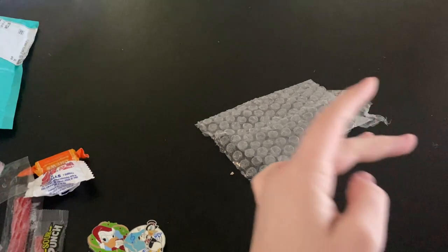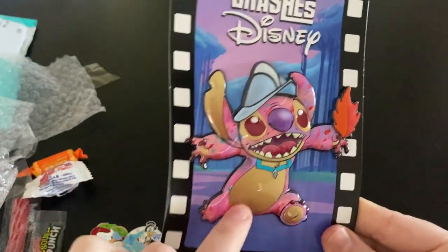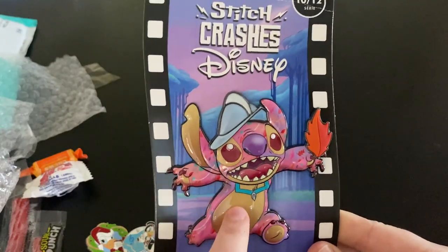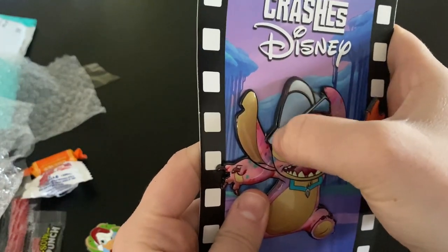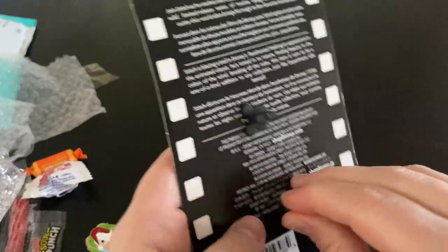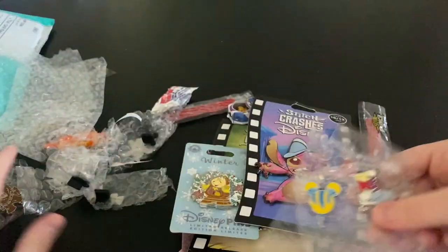The big trade I made was for this Stitch Crashes pin — this is number 10 of 12, and it is Stitch dressed as Pocahontas. Is there a book for Stitch Crashes? If there is, let me know in the comments because I would like to get the book to store these in — I don't know how to store them and I don't want to just keep them on their backer cards. I'm so happy I'm getting close to finishing this set. It has some 3D elements that feel different than the rest of the pin — it's so nice. No pin injuries!